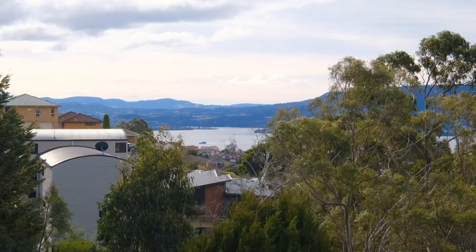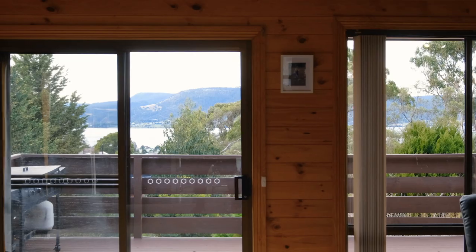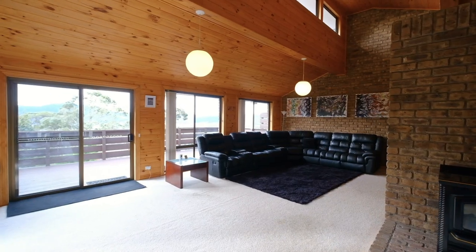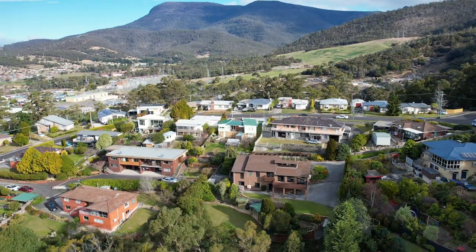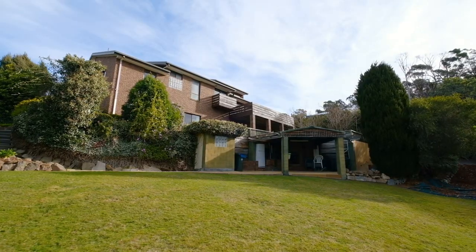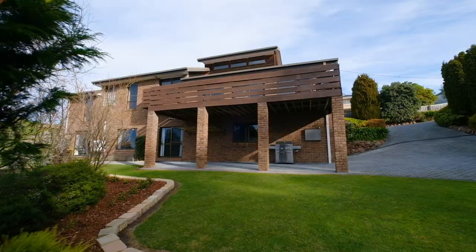Parts of this home have spectacular views over the city of Glen Orkey and surrounding areas, and the living areas face north-east capturing plenty of winter sunshine. This 1581 square metre property is a sensational opportunity for families who want space, privacy and comfortable living.